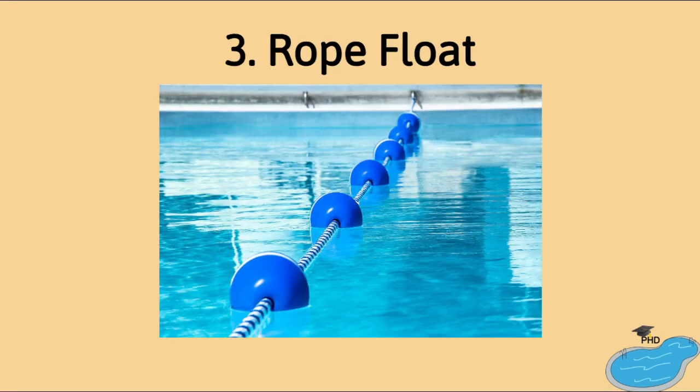Number three: a rope float. Dividing the deep end from the shallow end is important, but this device can also be used in a life-saving situation.